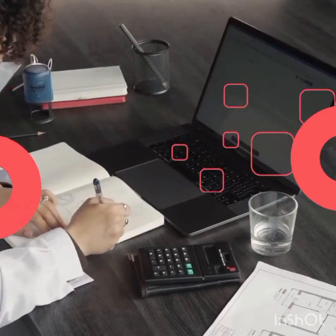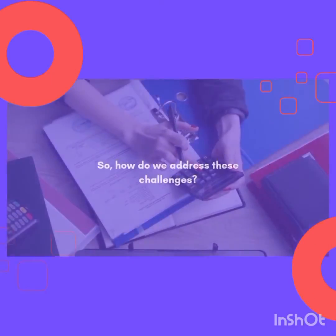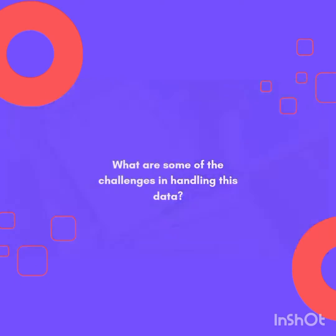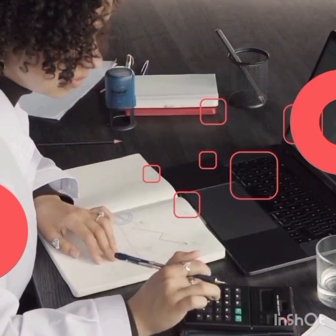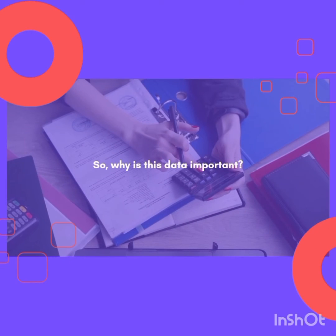This data ocean offers vast potential for the maritime industry. Analyzing data on fuel consumption and performance can help optimize routes and reduce costs. Sensor data allows for early detection of equipment issues, preventing costly breakdowns. Real-time weather data and vessel tracking enhance navigation safety and collision avoidance, while data helps monitor emissions and optimize fuel usage, contributing to a greener maritime industry.